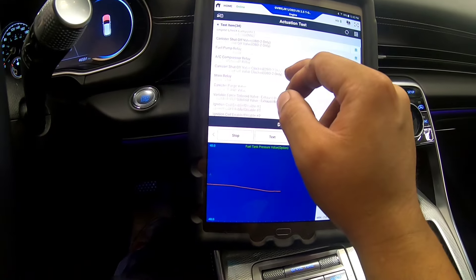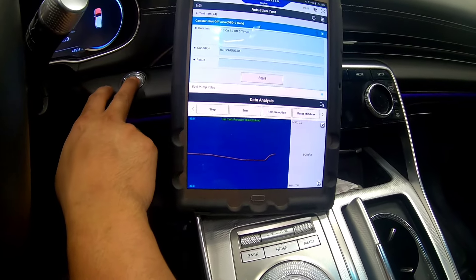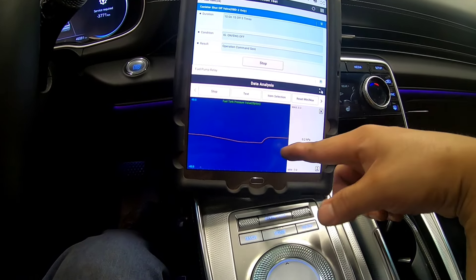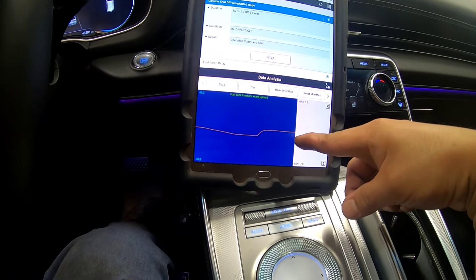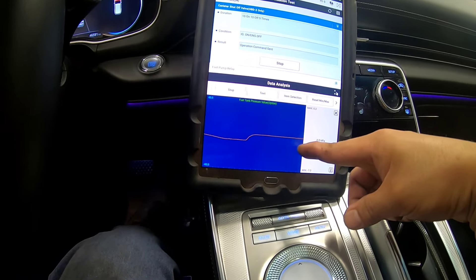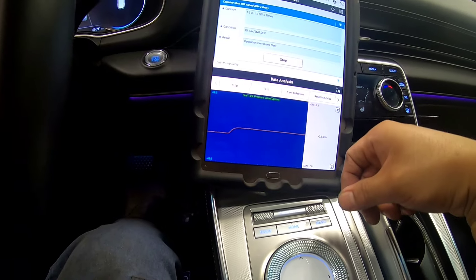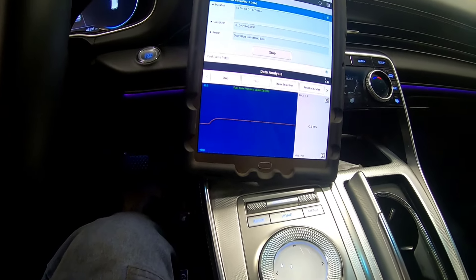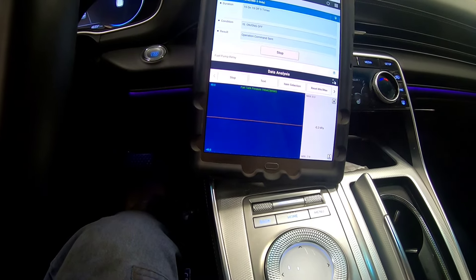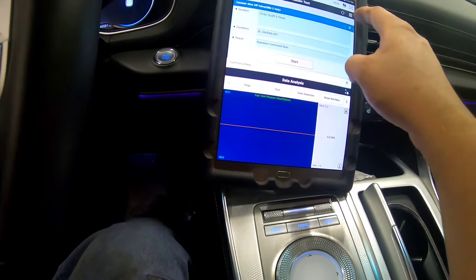Ignition on, ignition off, ignition on. So when I activate this — I heard that click — and we should see a rising pressure now on our fuel tank pressure sensor signal if everything is sealed. We can see nothing at all, and keep in mind it should be at least at operating temperature, because when it's sealed those gases will expand. That's why we're doing this quick test.